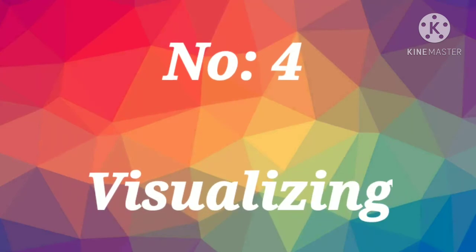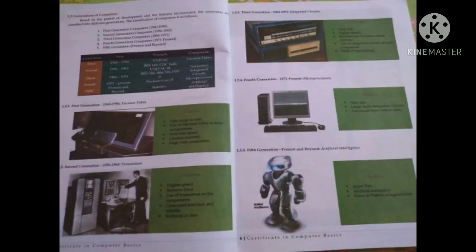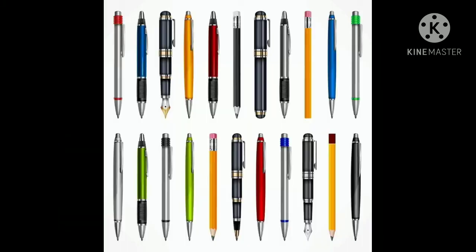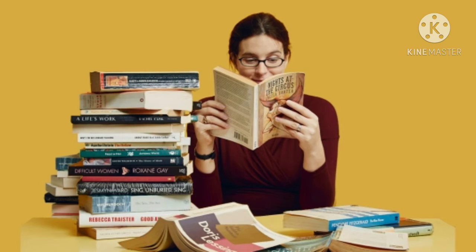Number four: Visualizing. Many people often benefit greatly from visualizing the information they study. Pay attention to photographs, charts, and other graphics in your textbooks. If you don't have any visual cues, try creating your own — draw charts or figures in the margins of your notes, or use highlighters or pens in different colors to group related ideas in your written study materials.